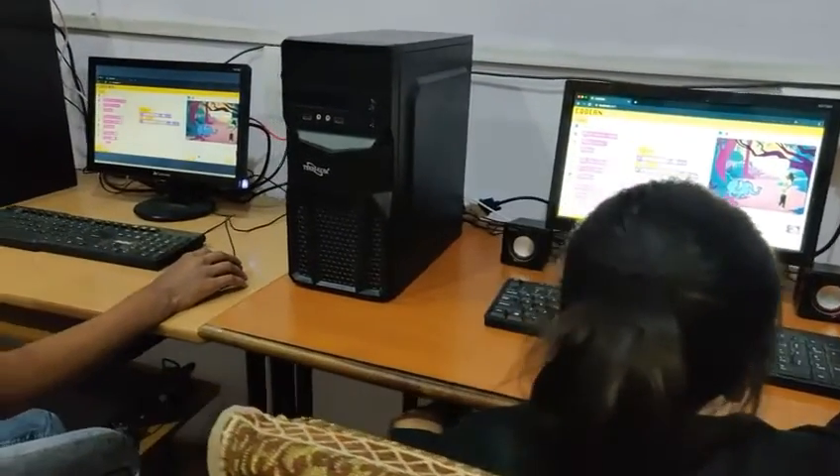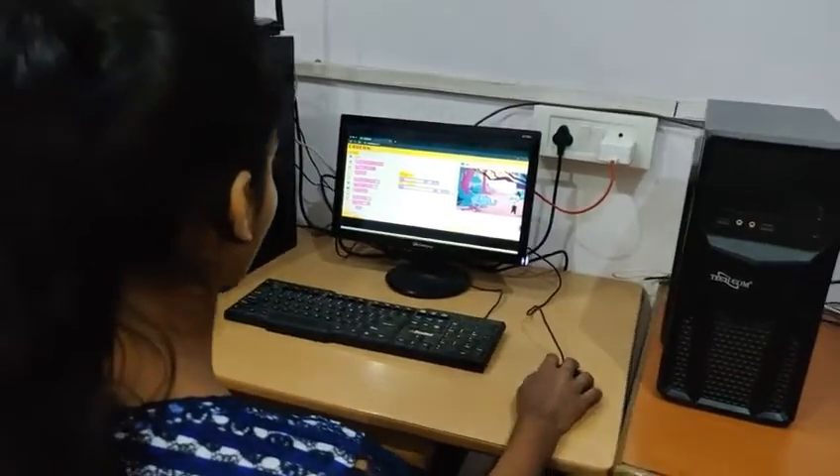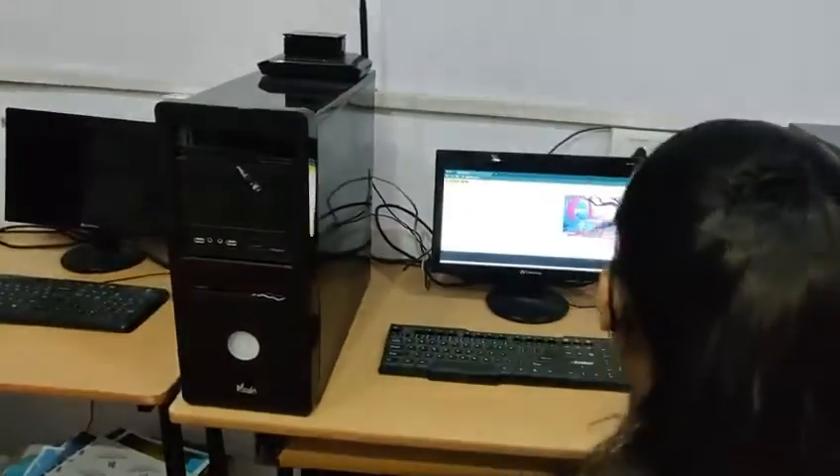For the computer lab, Codian gets connected with 10 to 15 computers on which Codian will run for kids to practice and perform activities.